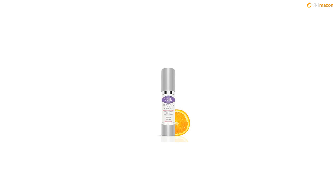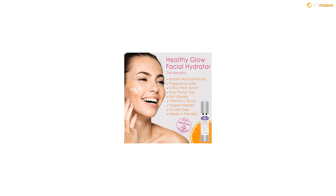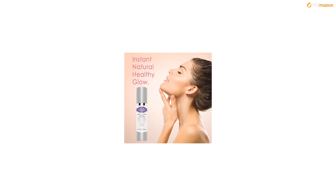At Belly, we also follow a unique safety screening process to avoid ingredients with known links to birth defects or harmful effects while breastfeeding. Each package includes one 1.5-ounce Belly Healthy Glow Facial Hydrator. For more info, please click the link in the description below.